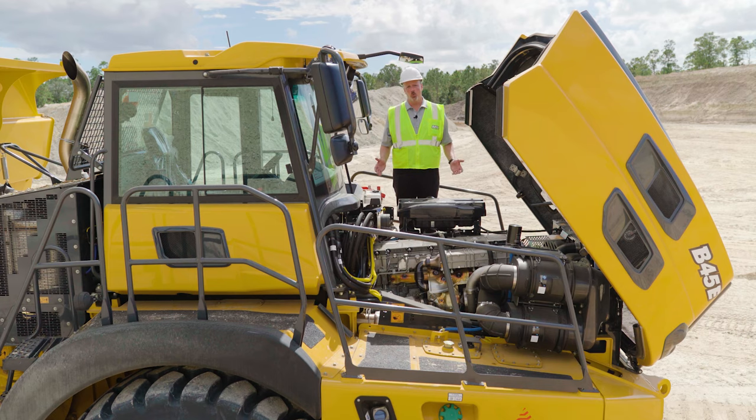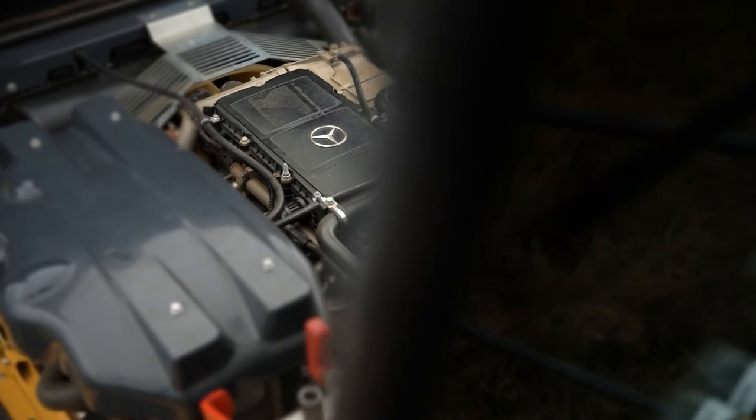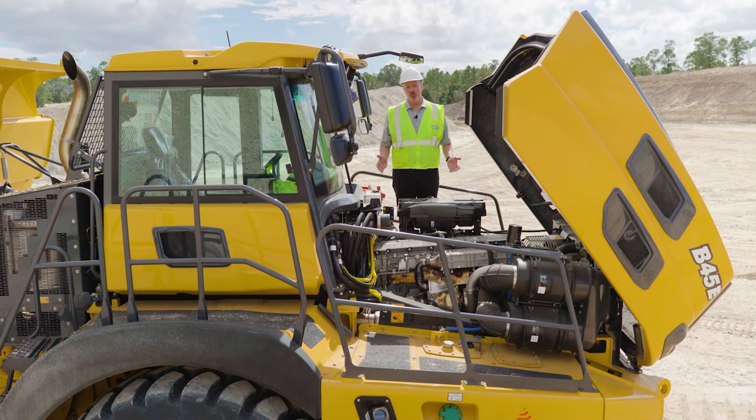All Bell trucks are built with high-quality components and are powered by Mercedes turbo diesel engines that are Stage 5, Tier 4 Final compliant. The B40E and B45E utilize the Mercedes OM471LA engine — the B40E has 510 horsepower and the B45E has 523 horsepower. The larger B50E is powered by the OM473LA engine with 577 horsepower. All these Mercedes engines are equipped with standard Jacobs engine brakes, which helps preserve your hydraulic wet disc brakes and significantly improves braking performance.